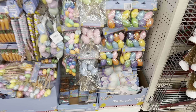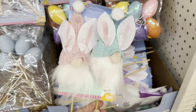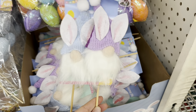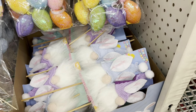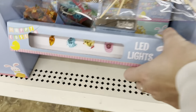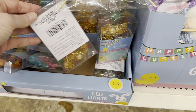Here's a little section of Easter items. I love these gnomes with bunny ears — they'd be adorable in a little centerpiece or floral arrangement or even a wreath. They also have LED lights that are super cute: carrots, eggs, and little chicks.